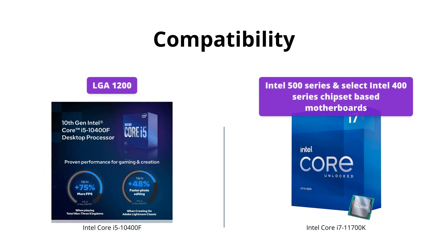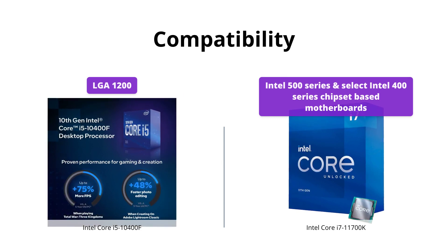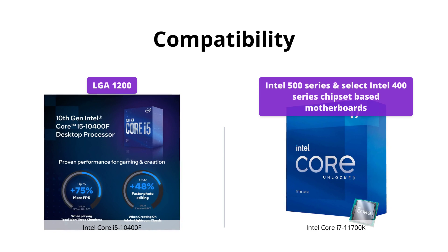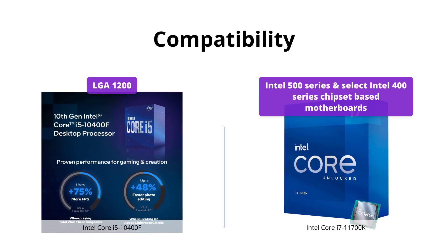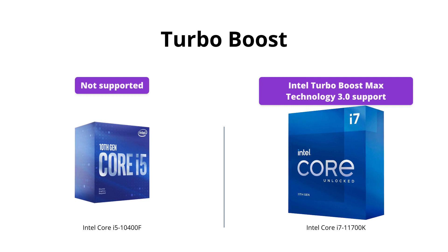The i5-10400F is compatible with Intel 400 series chipset-based motherboards, while the i7-11700K is compatible with Intel 500 series and select Intel 400 series chipset-based motherboards. However, for better optimization and benefits, we suggest using the i7-11700K with a 500 series board.